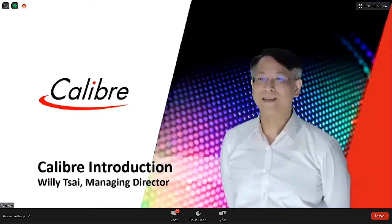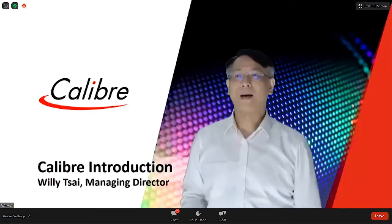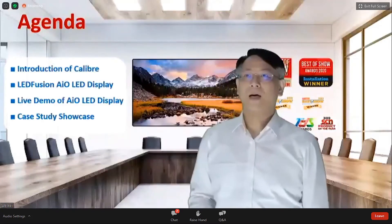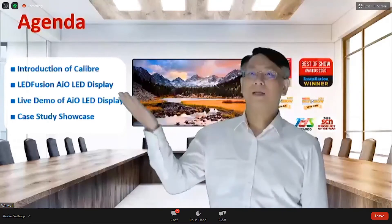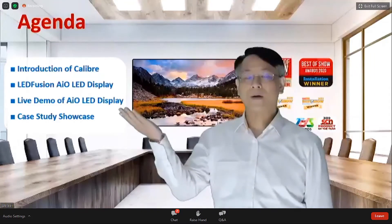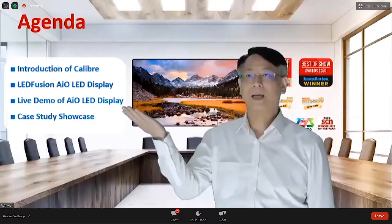Hi everyone, thank you for your time joining the webinar. This is the Caliber section. My name is Willis Cai and I'm the Managing Director of Caliber. Today we have an agenda: first, introduce Caliber; second, a short video showing our all-in-one LED display; then a short live demo; and finally some case studies for your reference.